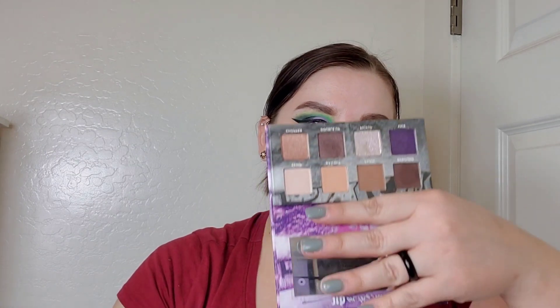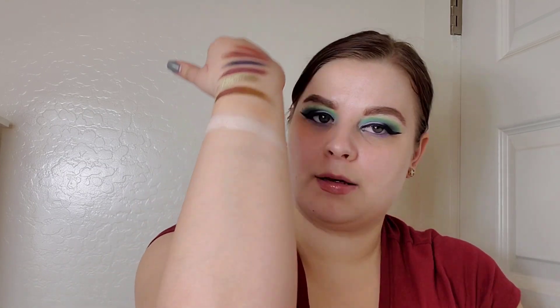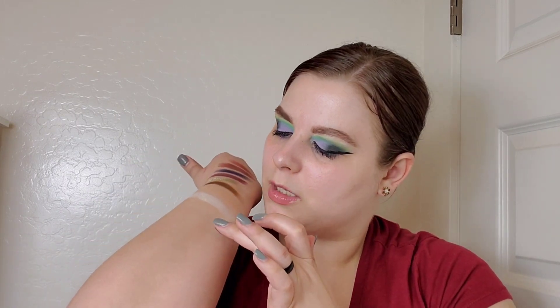Up next is the mini Urban Decay On the Run palette in Bailout. My boss actually picked this up for me. I'm swatching two shades: Pickup, a duochrome silver shade with a bit of purple reflect, and Rebound, a nice dark chocolatey brown. I use this palette constantly — more than I thought I would. It's been a really nice fit for my collection.